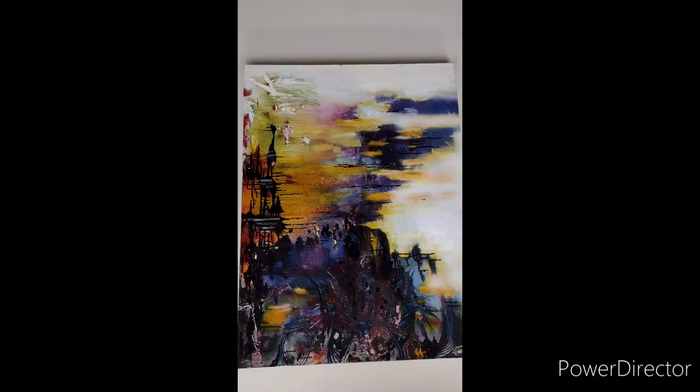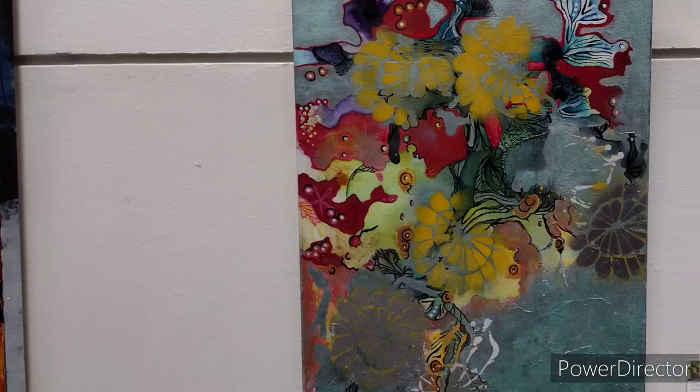Come on down to Pikes Peak Library East on Union and check out her work. It's very intriguing. Thanks for watching DVW Experiences — please share the video with others so they know about her exhibit as well.